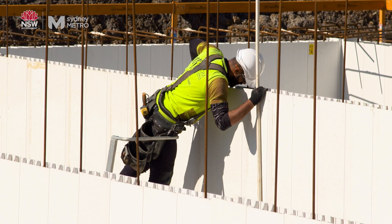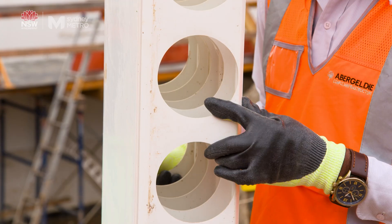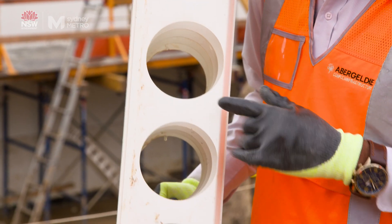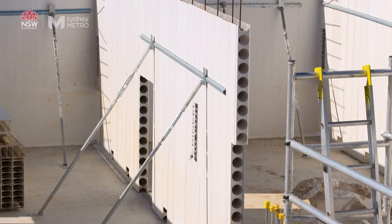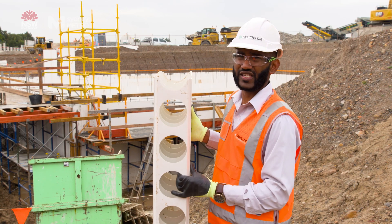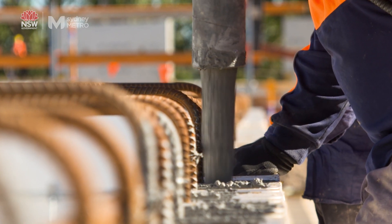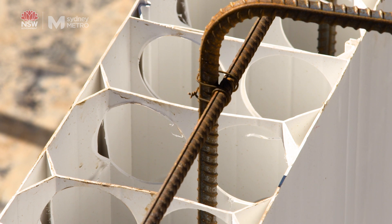The way we're constructing the OSD tanks here is quite an innovative approach. We're using a typical dinsule formwork panel — these are generally stacked and connected adjacent to each other through the webbing you can see on this face here. It allows concrete to flow through and also allows for placement of horizontal reinforcement as required.